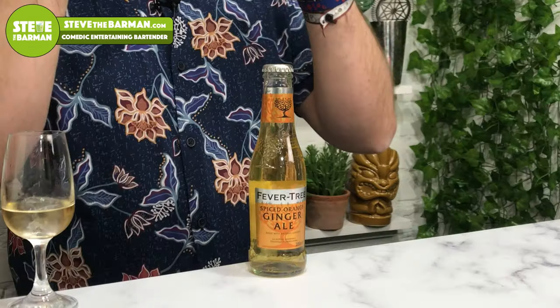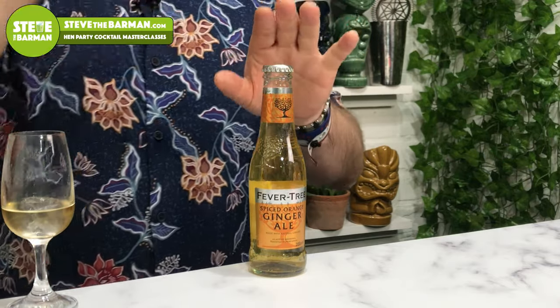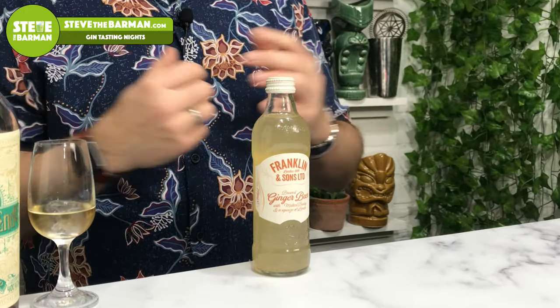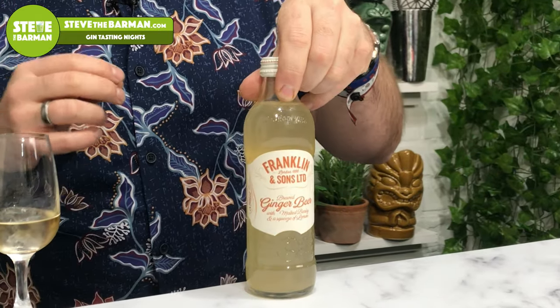In second place, by literally a whisker, is Fevertree's Spiced Orange Ginger Ale. If you're not a Coke fan, this is gonna be your number one without a shadow of a doubt — absolutely delicious. It hasn't got the feistiness of ginger beers. Then in third place is my favourite ginger beer: Franklin's and Sons ginger beer with malted barley and a squeeze of lemon. Just missed out ever so slightly to the Fevertree Spiced Orange Ginger Ale, but if you are a ginger beer fan, that is gonna rock your world.